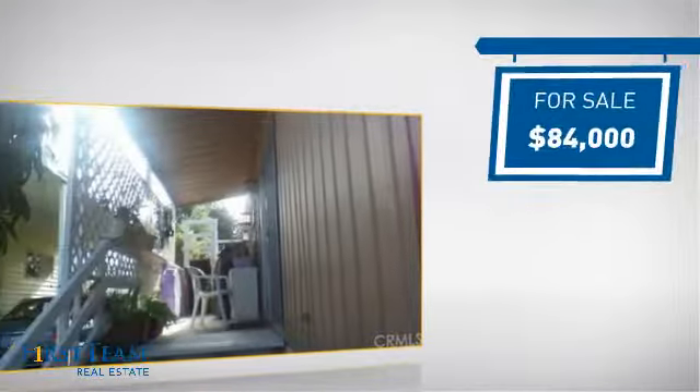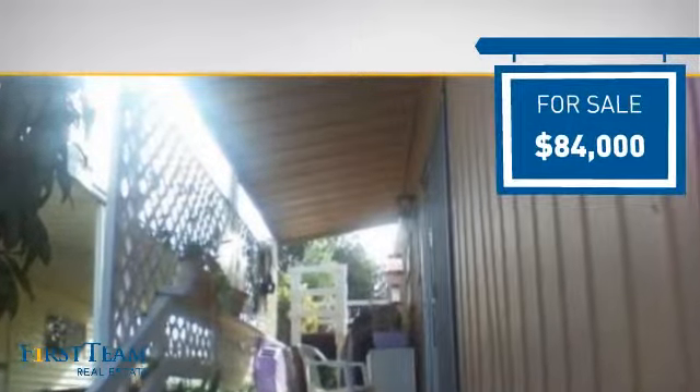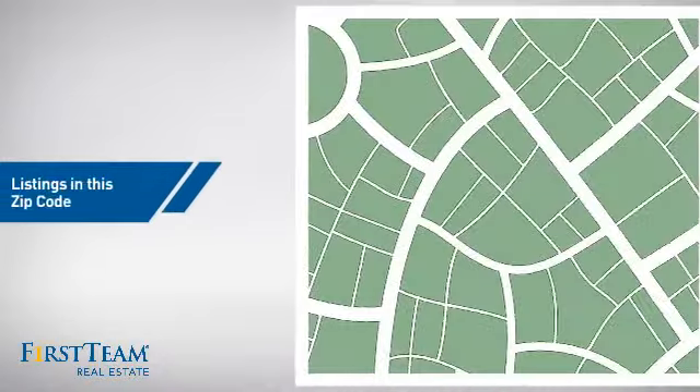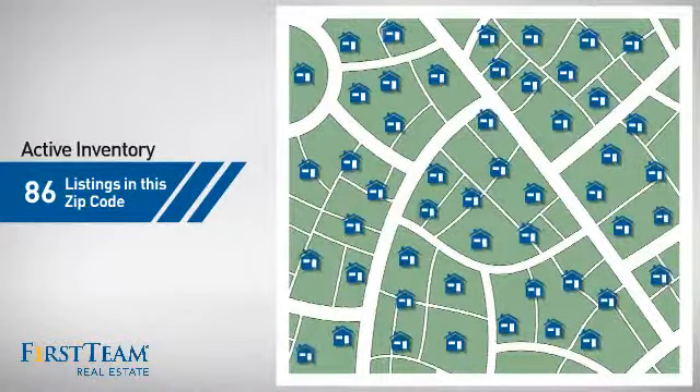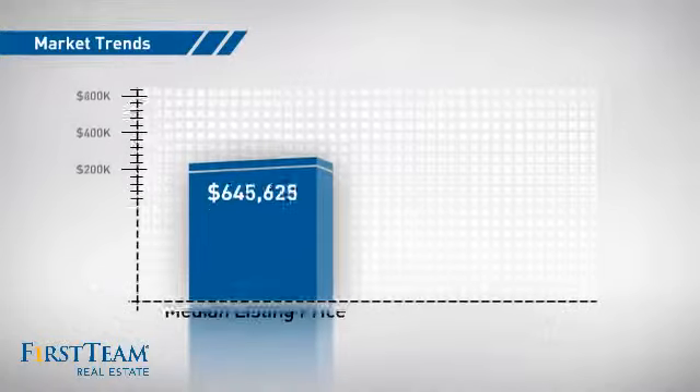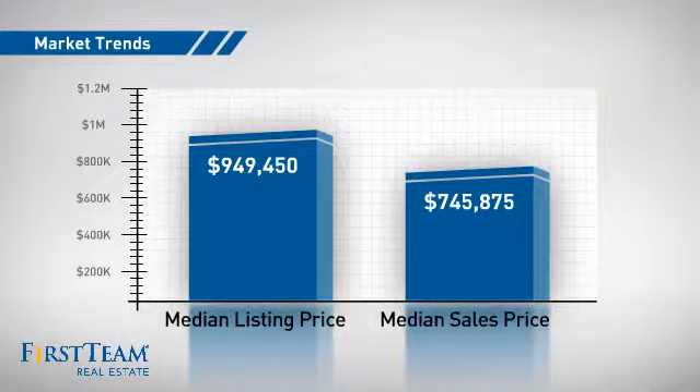Currently listed at just under $85,000, it offers an excellent value for the area. Wondering how it stacks up against the competition? There are now just over 85 homes on the market within this zip code, with a median list price of just over $900,000 and a median sale price of just over $700,000.